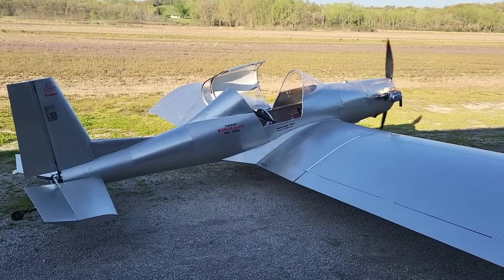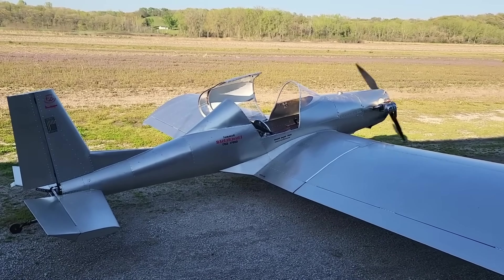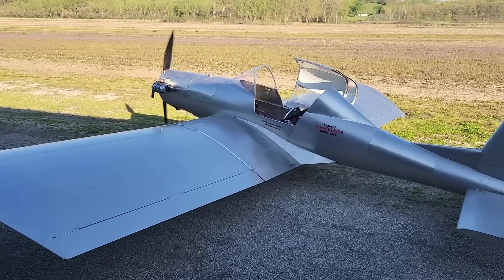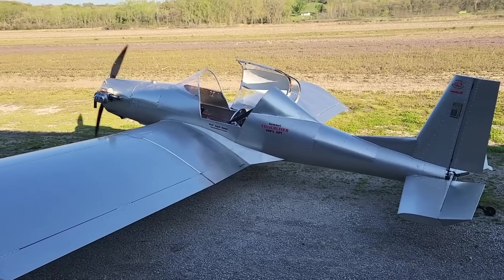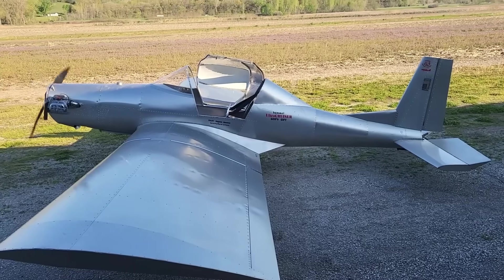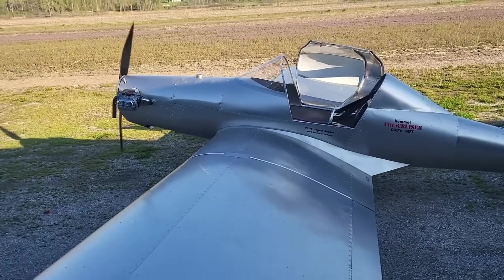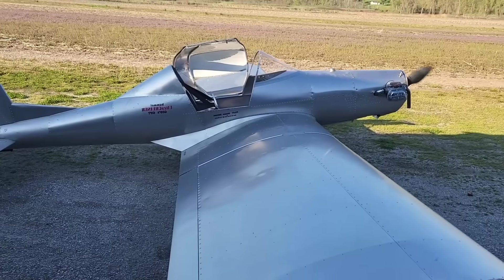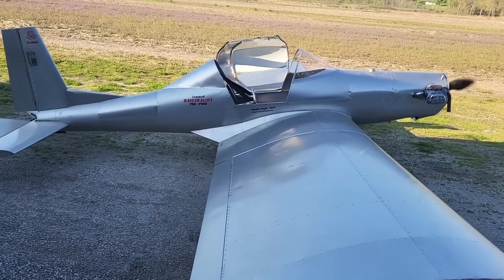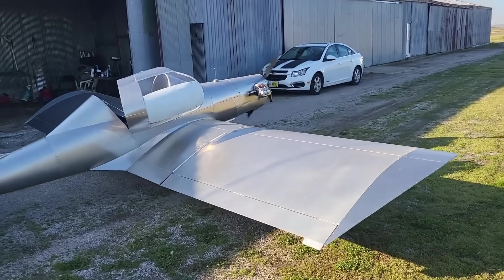In the air, the Ultra Cruiser is smooth, stable, and delightfully honest, making every takeoff and landing feel effortless. Builders can choose to craft it from plans or a quick-build kit, turning the assembly into a deeply rewarding project. Each hour spent shaping its frame leads to the simple thrill of flight — a direct, unfiltered connection between pilot and sky. The Ultra Cruiser isn't just an airplane; it's an invitation to fly for the sheer love of flying.